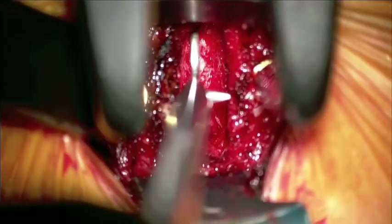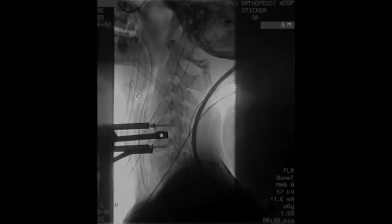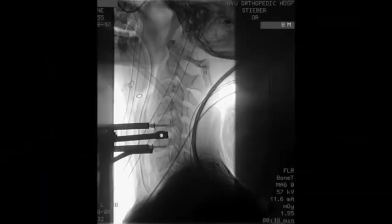The disc space is then sized with dedicated sizing instruments. The device is then trialed and the appropriate size device is selected.